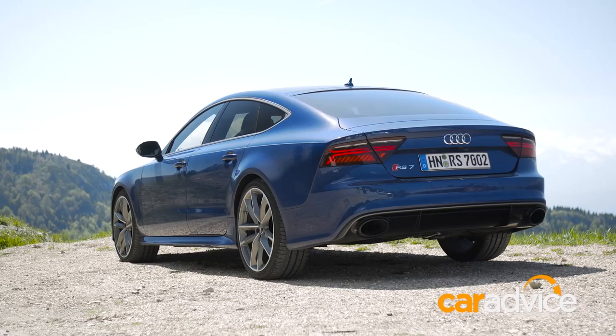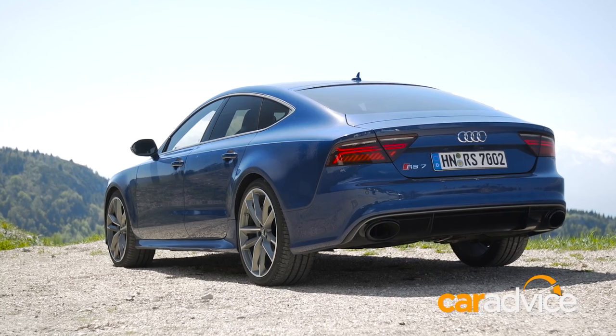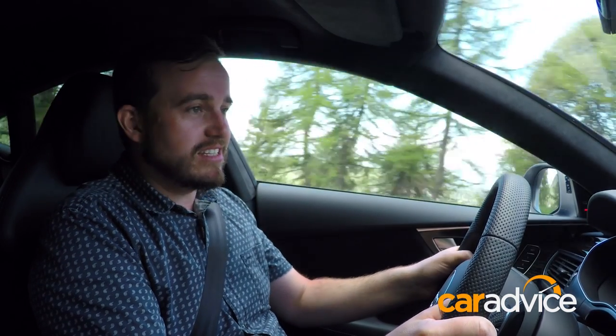This is a supercar in a sports saloon body, and to be honest Audi probably didn't need to add more power to the RS7, but we're glad they did.